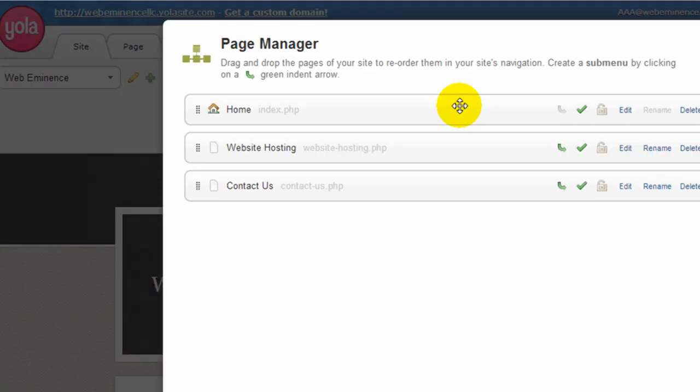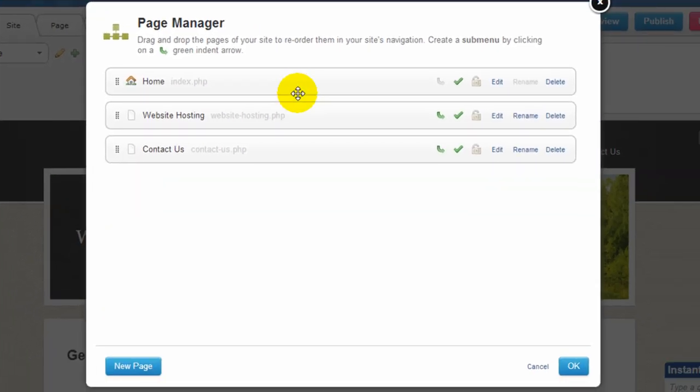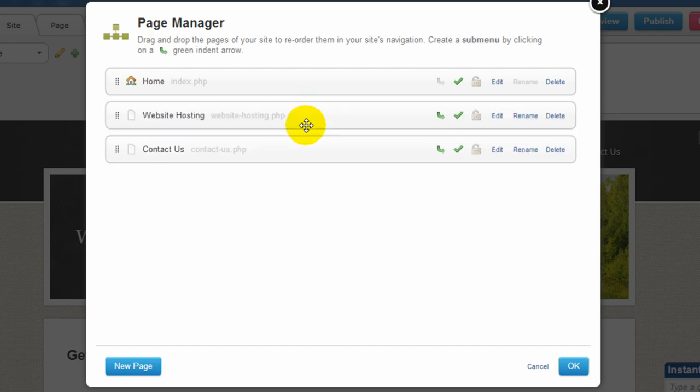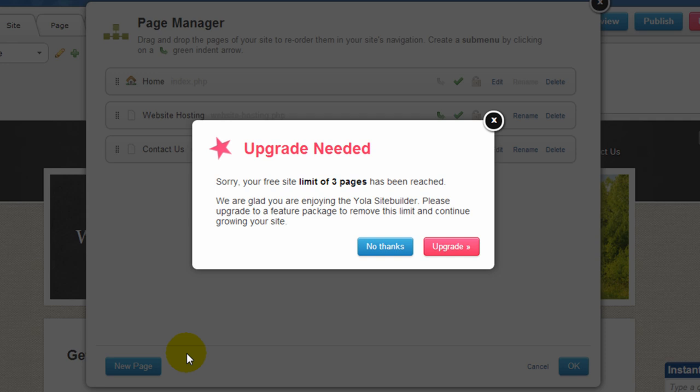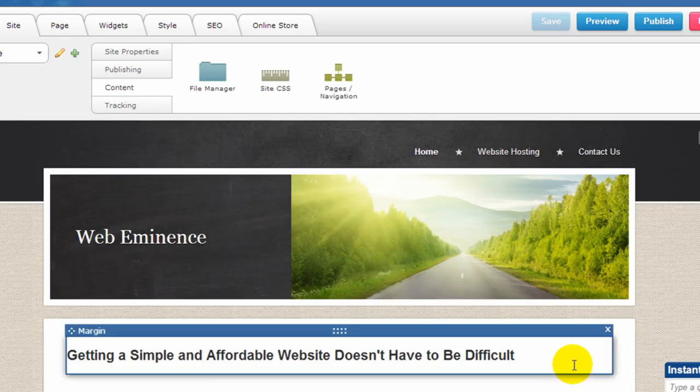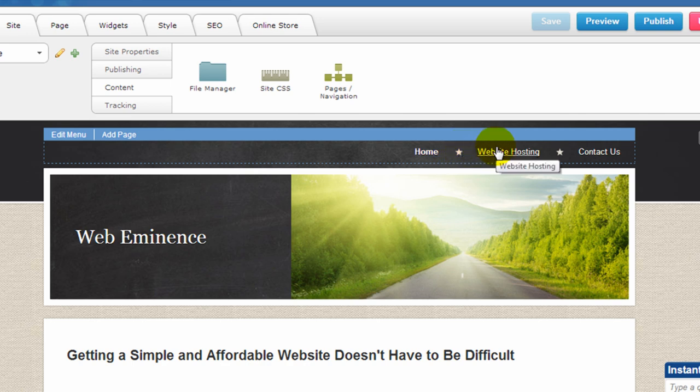Here's where you manage your pages and navigation. Your main navigation can be rearranged by dragging these pages, you can change the names, and you can add pages here. With a free account, you're limited to only three pages, which may work for some people, but a lot of people will need more and will want to at least upgrade to the Bronze level. I have three pages: Home, Website Hosting, and Contact Us. If you close out of that, you'll see those three pages in my main navigation.